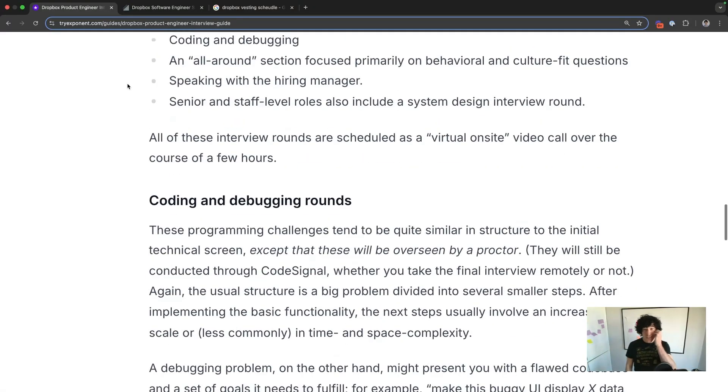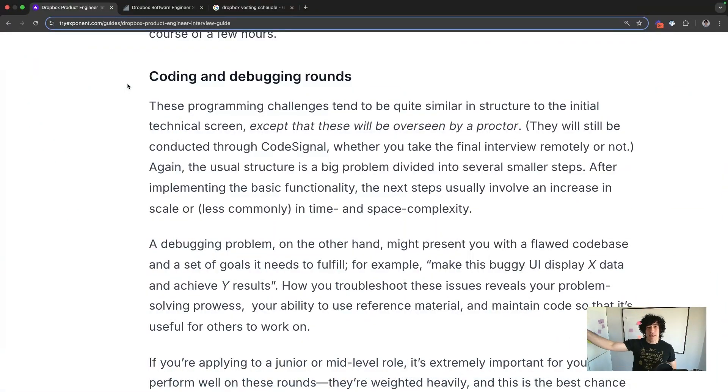The coding and debugging rounds at the onsite are going to be really similar to the initial tech screen, except there's going to be an interviewer there for sure. These get hard because after you implement the basic functionality, candidates can get tripped up by a dramatic increase in scale — what would you do if requests were multiplied by 10 or 100? Or less commonly, they can ask about changes in time and space complexity. For debugging, they'll present you with a flawed codebase and give you goals to fulfill, like making a buggy UI display specific data points.